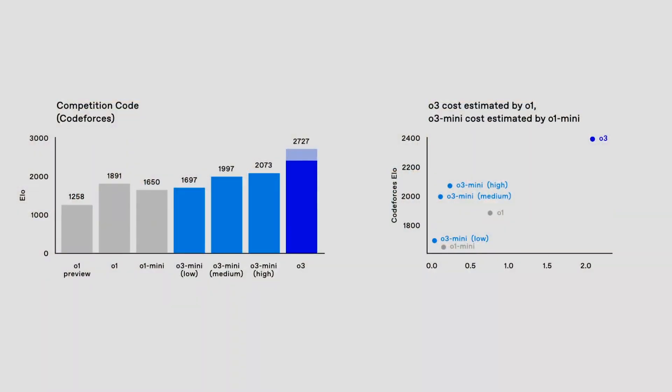On coding evals — CodeForces ELO measures how good a programmer is, and higher is better. With more thinking time, O3 Mini is able to achieve increasing ELO, outperforming O1 Mini, and with median thinking time it's able to perform even better than O1. I'd like to do a live demo in O3 Mini.